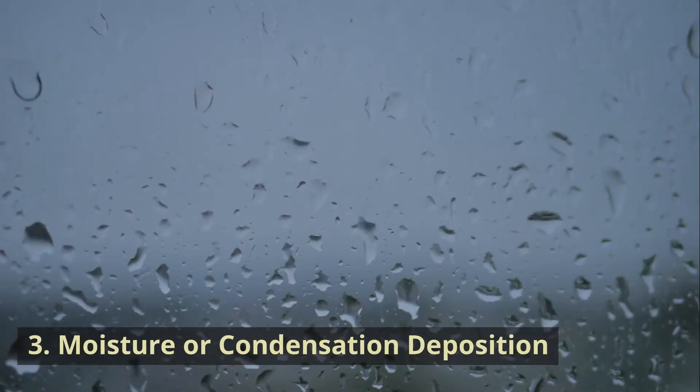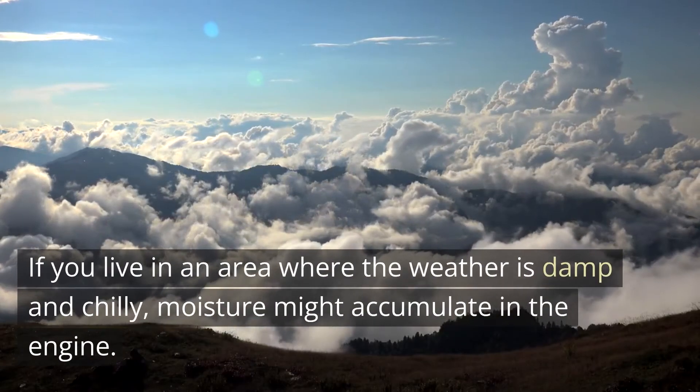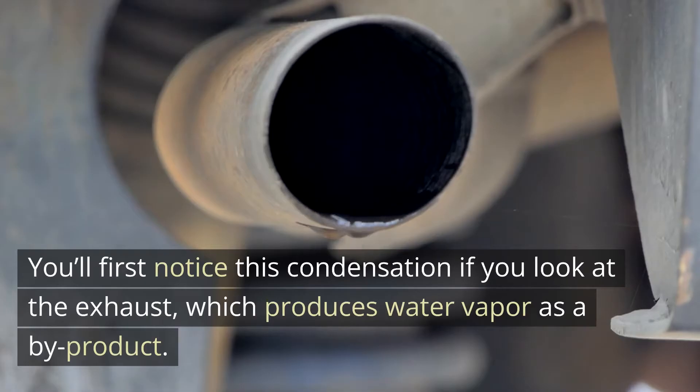Cause 3: Moisture or condensation deposition. If you live in an area where the weather is damp and chilly, moisture might accumulate in the engine. You'll first notice this condensation if you look at the exhaust, which produces water vapor as a byproduct.